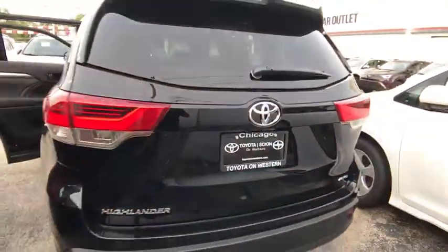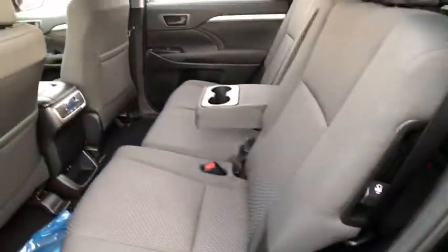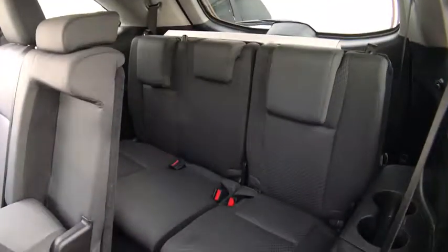A 2010 top safety pick, the Highlander is where substance meets style. Here are some of this vehicle's great options: lane departure warning, keyless entry, traction control, steering wheel audio controls.